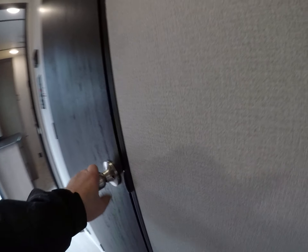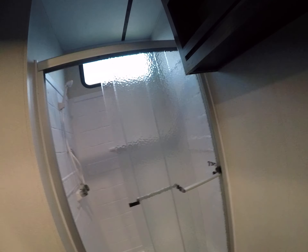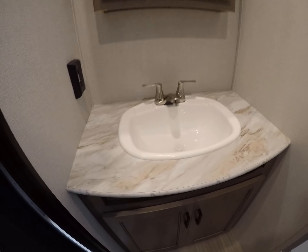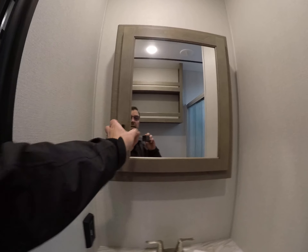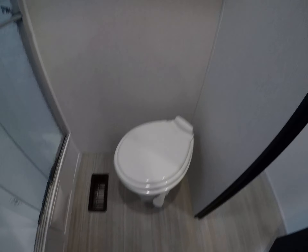Lastly, the bathroom — all in one. We've got a power exhaust fan, a shower stall, a sink vanity above, some room for linen storage, and a foot-flush toilet.